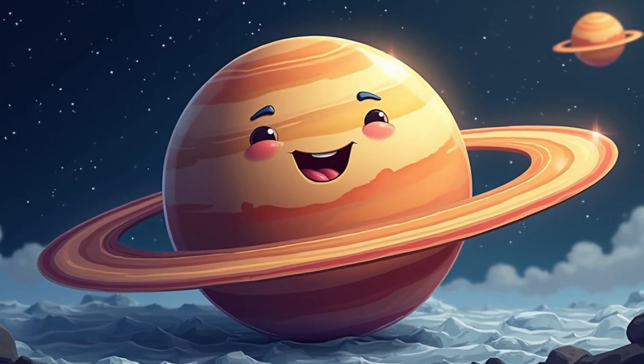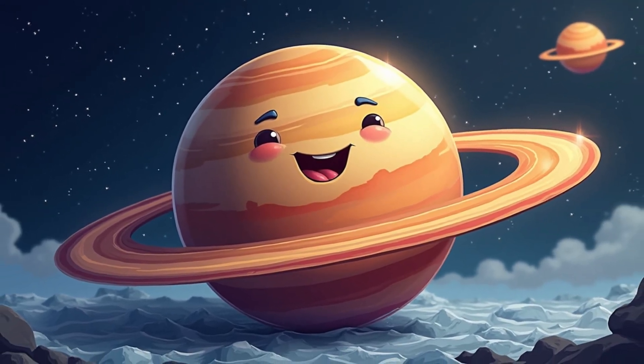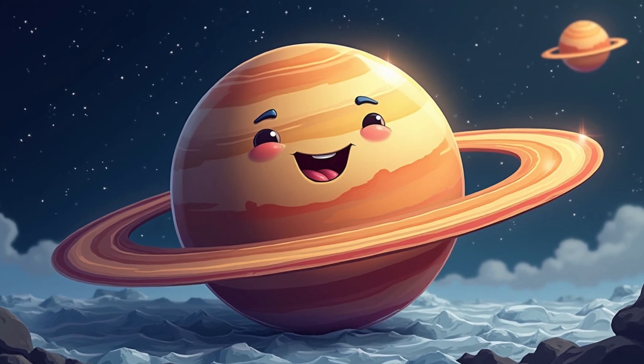Speaking of rings, let's visit Saturn. Its rings made of ice and rocks are so beautiful that you can even see them through a telescope.